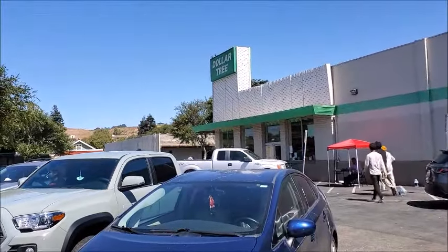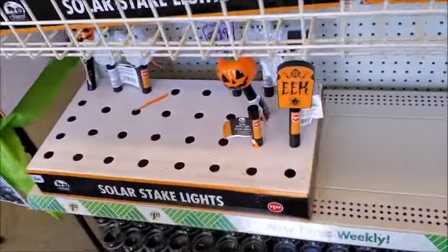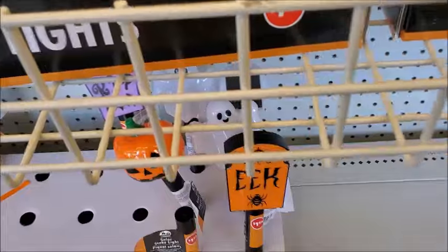I'm gonna go check out what's new at Dollar Tree. Looks like somebody broke open the door — they're even stealing from the Dollar Tree. People are getting desperate.